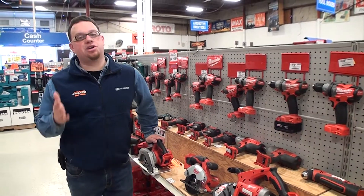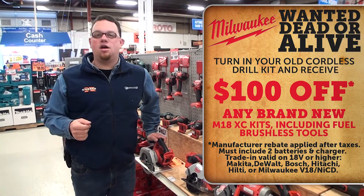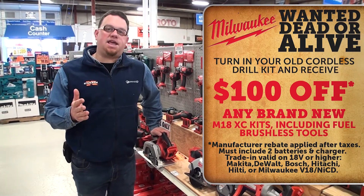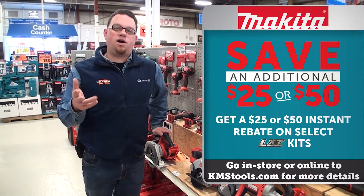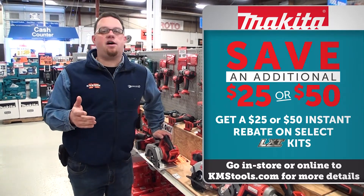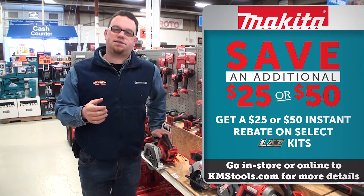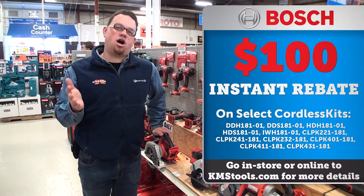Milwaukee, Makita, and Bosch are giving you money back this month. Milwaukee is giving you $100 back on any M18 XC kit when you bring in your old cordless drill. If you want to keep your cordless drill and find something new, check out Makita's $25 or $50 instant rebate off select LXT combo kits. Bosch is also giving you $100 off this month on select combo kits.